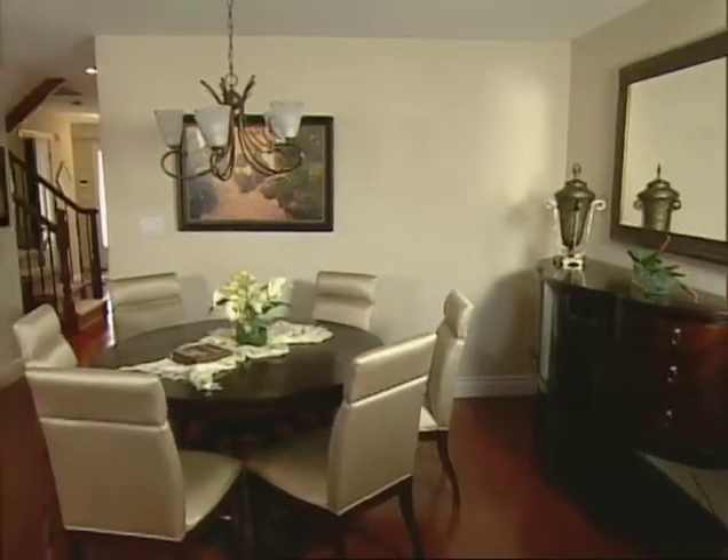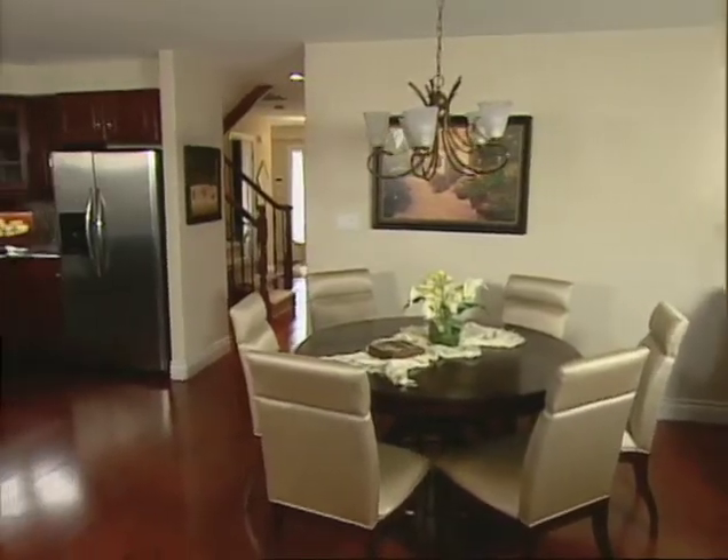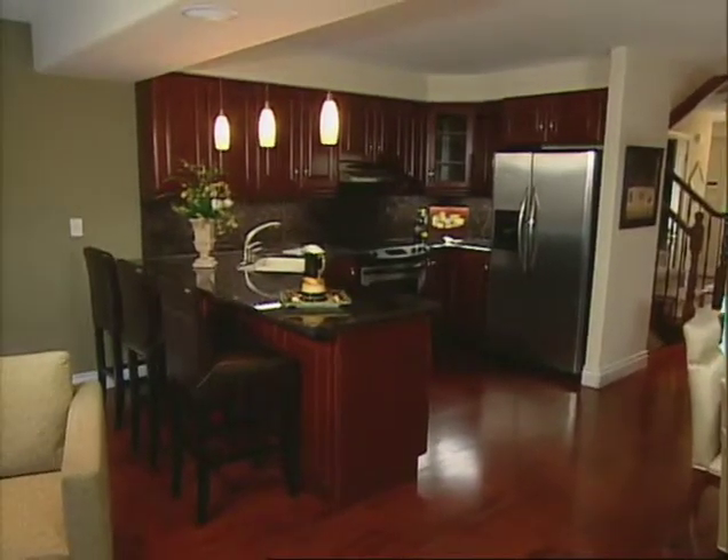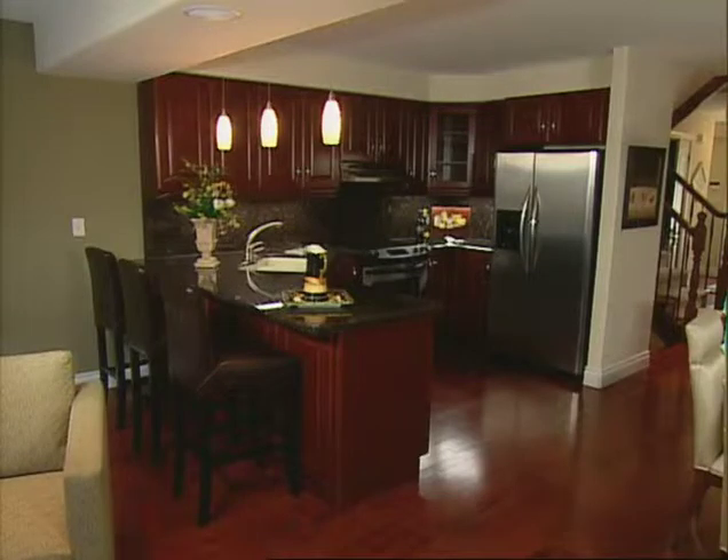The formal dining room is ideally situated across from the kitchen. With attention to detail, the beautiful hardwood floors are continued throughout the entire kitchen area.